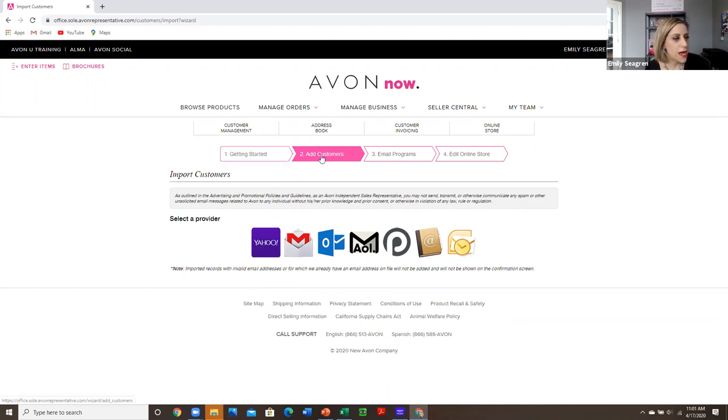We want to start off by importing people and welcoming them to Avon, letting them know we're so excited that we just started our own business and we're having a grand opening — whether that's in person or an online Facebook party. We definitely want to celebrate that we've just started our own business and that you're excited to make them your next customer.